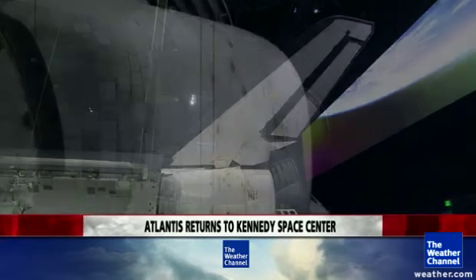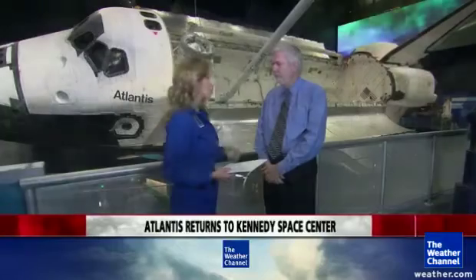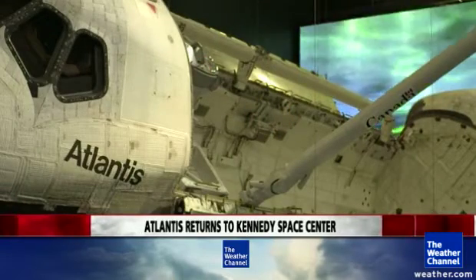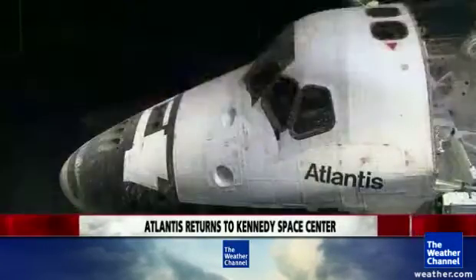You can still see the scars from when Atlantis came back to Earth. When she landed on her final flight — mission 135 — she looks just like she does today. Every strike and mark from re-entry is still there. They don't let you inside the space shuttle, but there are 62 interactive exhibits. You can learn what it's like to move the Canada arm, dock with the space station, and simulate all the things astronauts did.